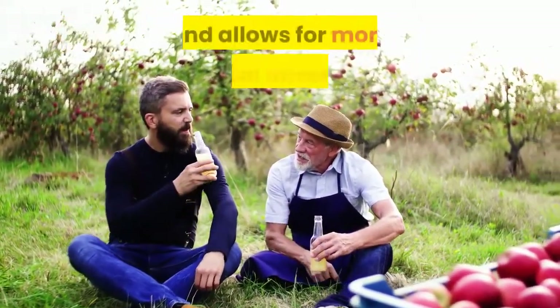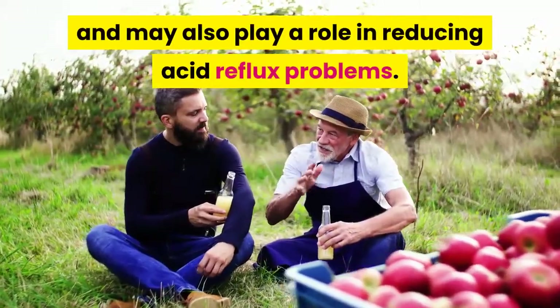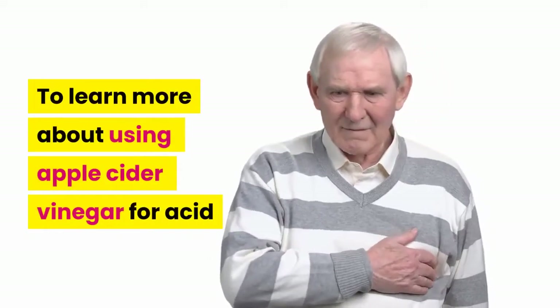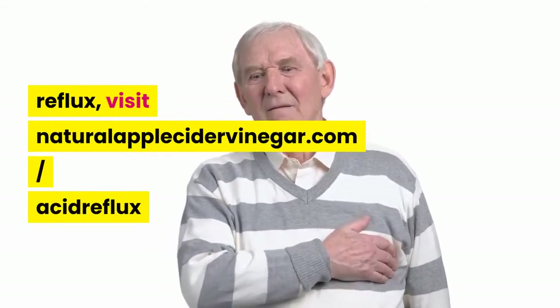Drinking apple cider vinegar for acid reflux regularly improves digestion and allows for more mineral absorption, and may also play a role in reducing acid reflux problems. To learn more about using apple cider vinegar for acid reflux, visit naturalapplecidervinegar.com/acid-reflux.